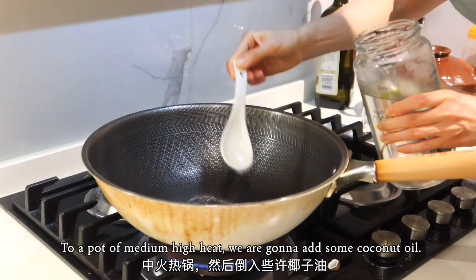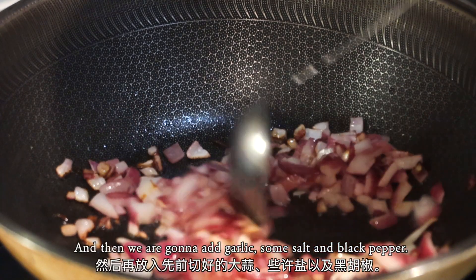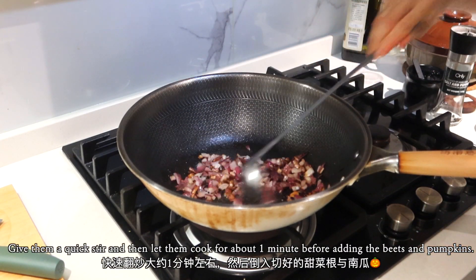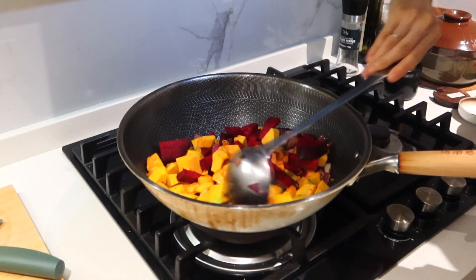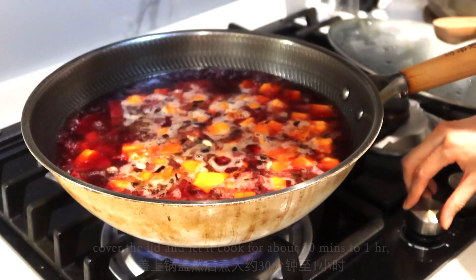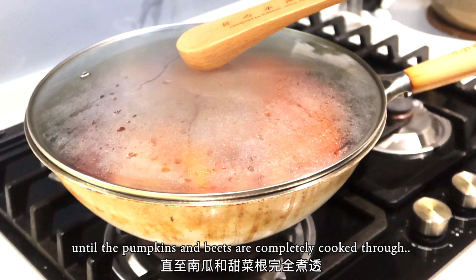In a pot over medium-high heat, add some coconut oil and sauté the onions until they turn golden. Then add the garlic, some salt, and black pepper. Give them a quick stir and let them cook for about one minute before adding the beets and pumpkins. Pour some hot water into the pot, bring to a boil, reduce to a simmer, cover with a lid, and let it cook for about 30 minutes to one hour until the pumpkins and beets are completely cooked through.